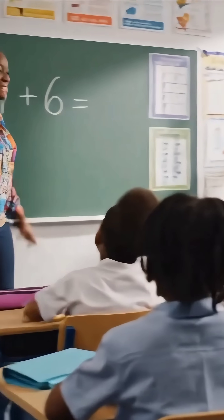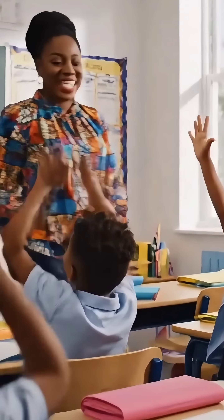One plus six, how much is it children? Seven! Female teacher! You are so smart! Come on, let's try the next lesson.